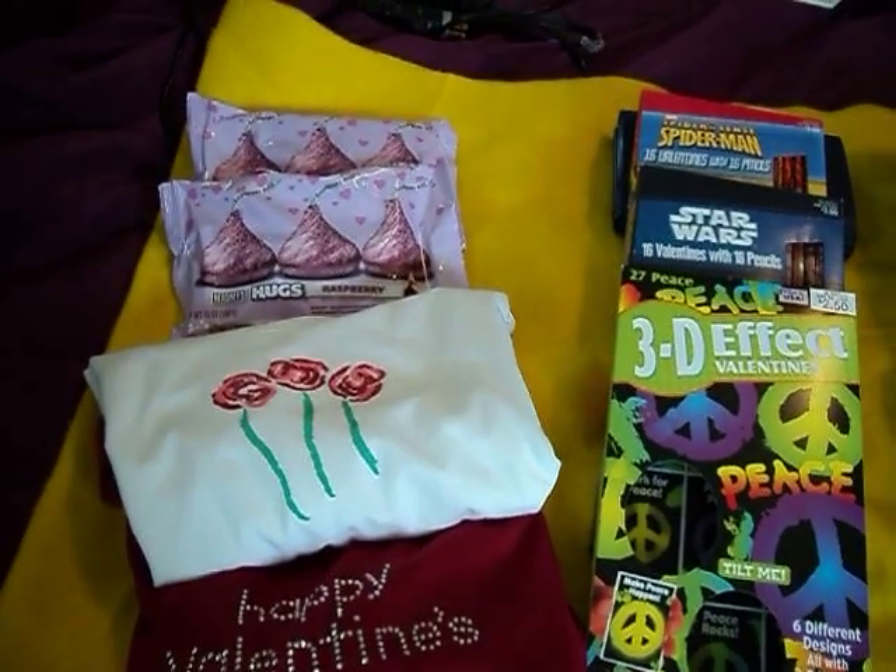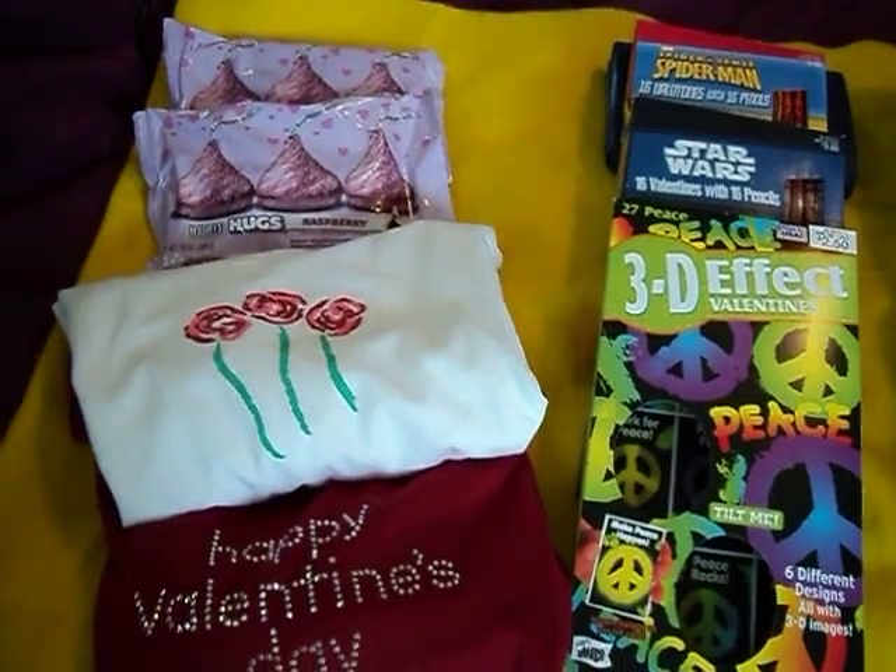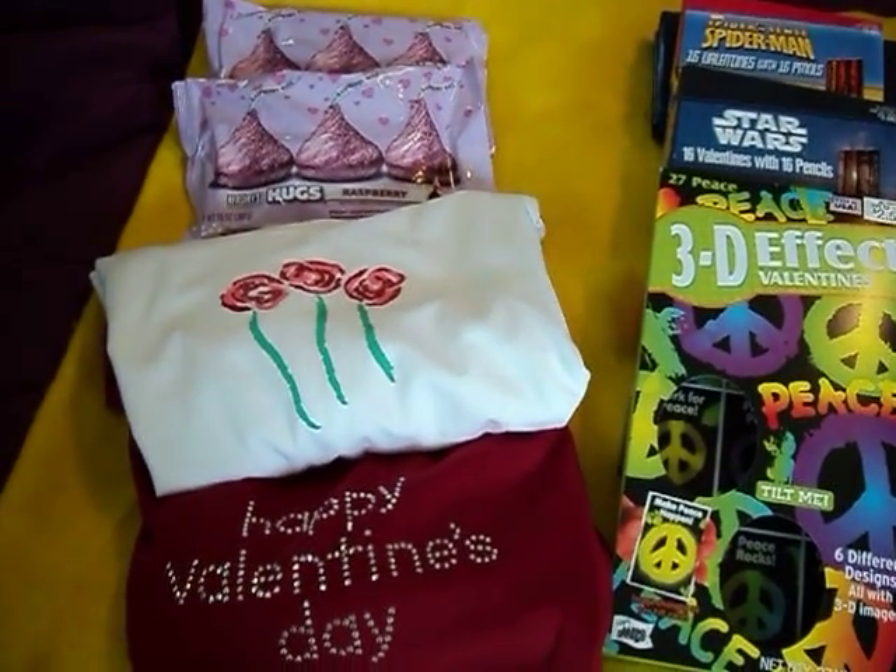Hello fellow crafters and fellow coupon lovers. This is the Florida Crafter and I'm here to share with you my small Target haul from today.